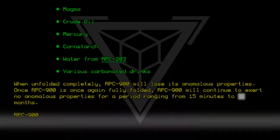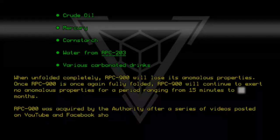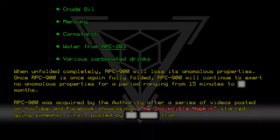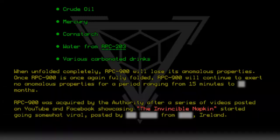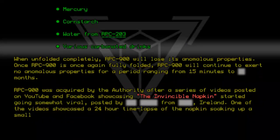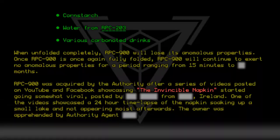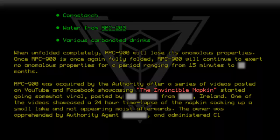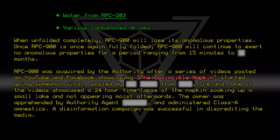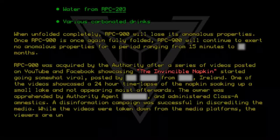RPC-9-0-0 was acquired by the Authority after a series of videos posted on YouTube and Facebook showcasing the 'invincible napkin' started going somewhat viral, posted by a user from Ireland. One of the videos showcased a 24-hour time-lapse of the napkin soaking up a small lake and not appearing moist afterwards. The owner was apprehended by an Authority agent and administered Class A amnestics. A disinformation campaign was successful in discrediting the media. While the videos were taken down from the media platforms, the viewers are unaccounted for.